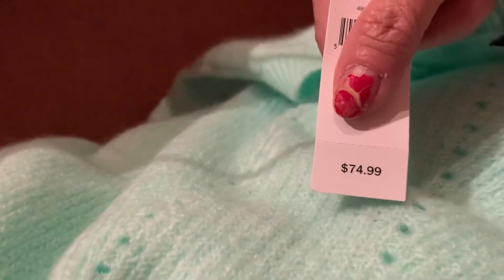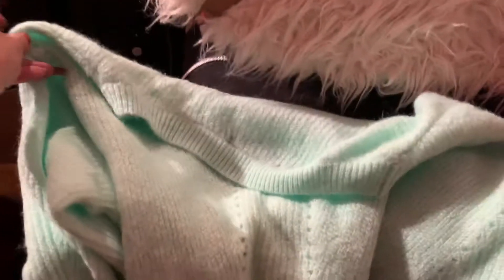Then we went to Banana Republic — oh my gosh, I love mint green. So I got this sweater here and this was like $19.99, regularly priced $74.99. It's actually more mint green in real life.